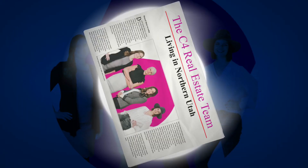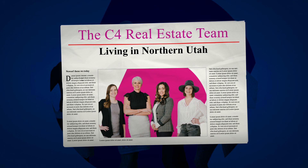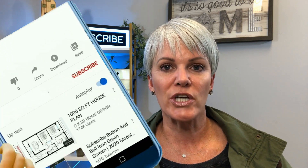I'm Stacy Christofferson with C4 Real Estate Team in Farmington with Coldwell Banker. If this is your first time to our channel, please click subscribe and ring that notifications bell so you don't miss out on the videos we're making. We're having a blast making these videos so you know everything there is to know about living in Northern Utah — eating, playing, sleeping, and buying and selling real estate.